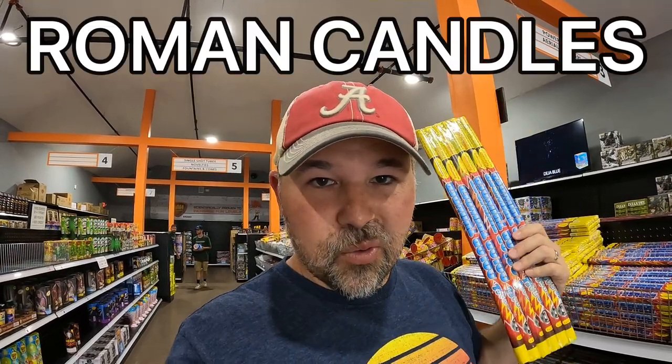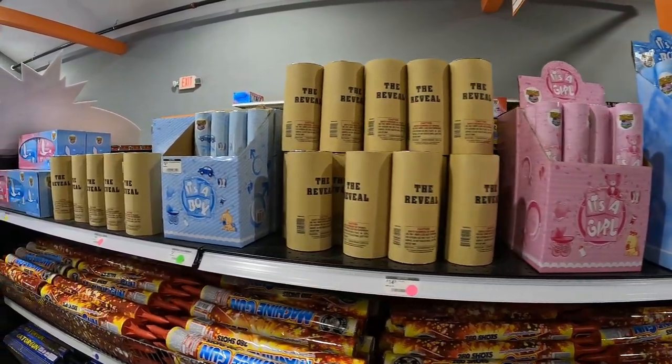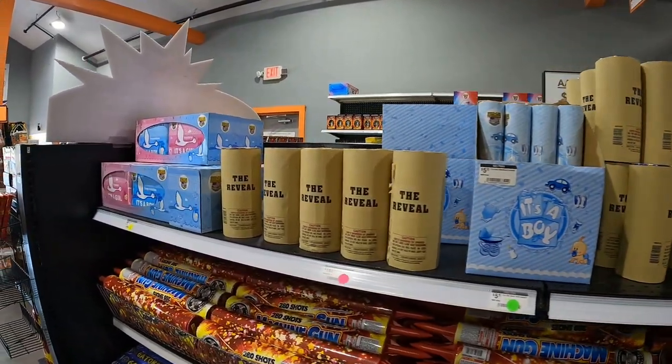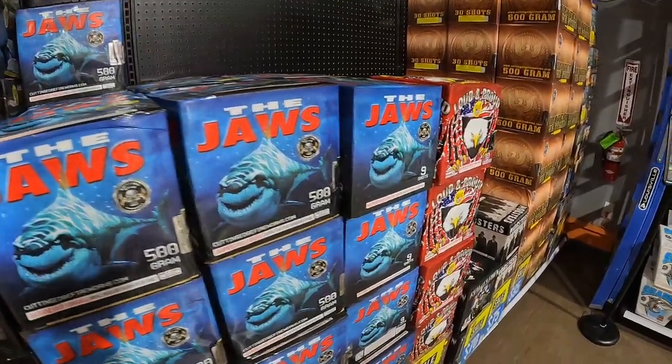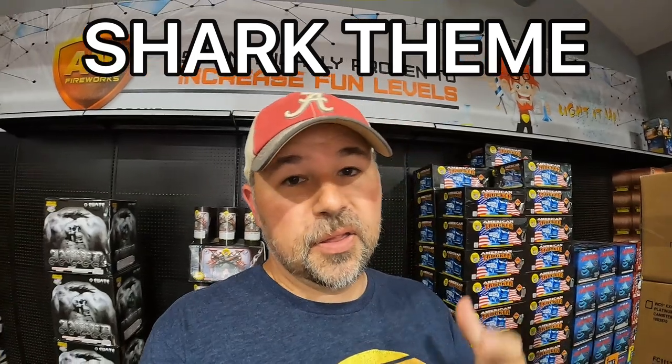These are some of my favorite kind of fireworks — we call these things Roman candles. And behind me, it looks like there are some more items you could use at a gender reveal party. For some reason, it looks like there are some fireworks with a shark theme — they have sharks in common.